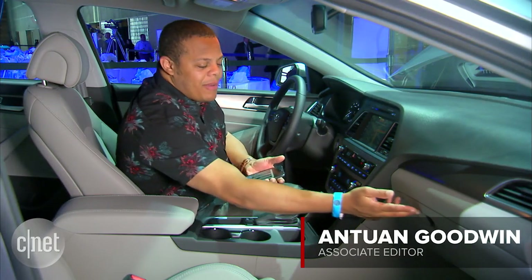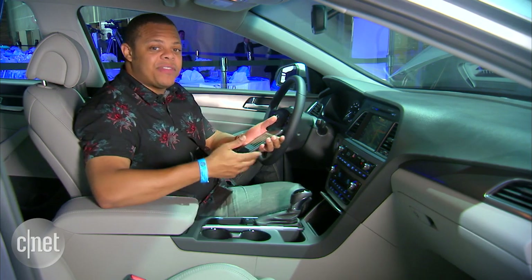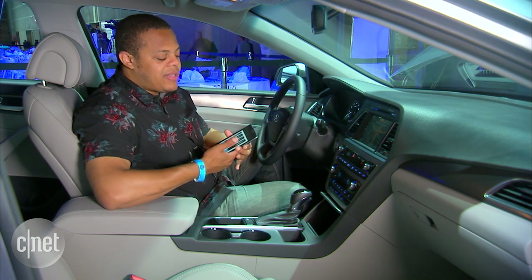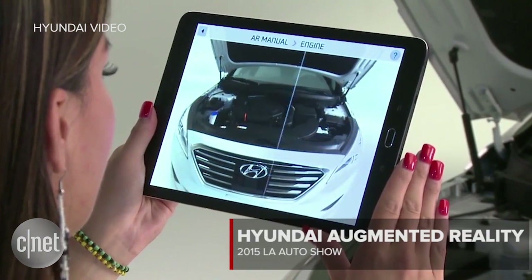Admit it, the instruction manuals probably never come out of your car's glove box. And there's probably a lot of things about your vehicle that you're feeling really sort of mystified about. Well, Hyundai's got a new functionality as part of its Car Care app that's going to help drivers interact with and learn about their vehicles.